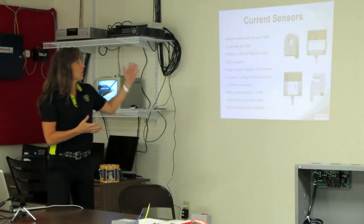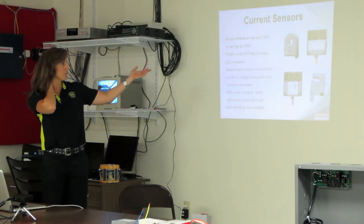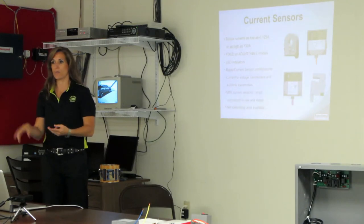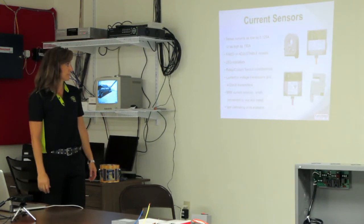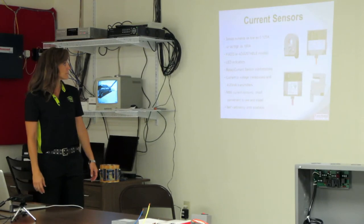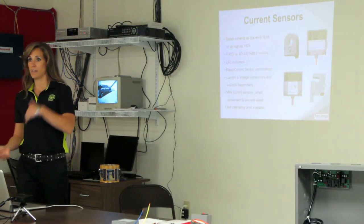Current sensors — we have a wide range. Flow is as low as 0.125 amps and as high as 150 amps. We have solid core, split core, adjustable — you name it, we have a current sensor for everything. It goes great with our relays if you need to retrofit anything.